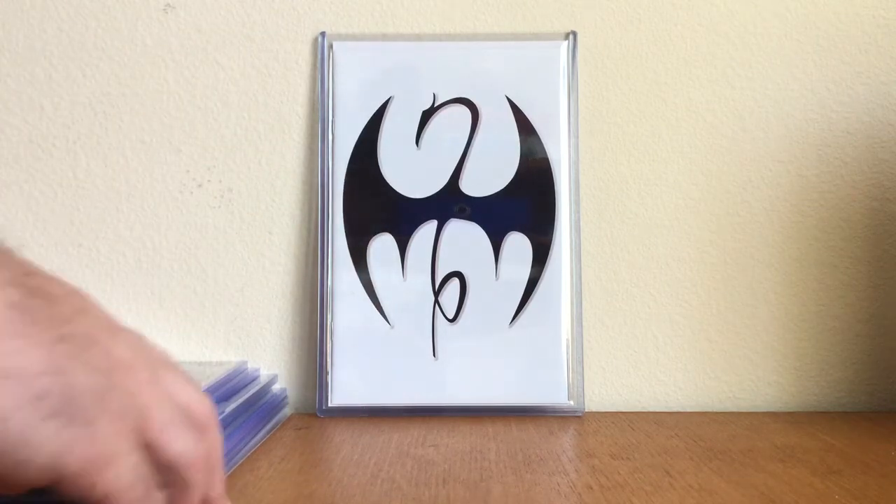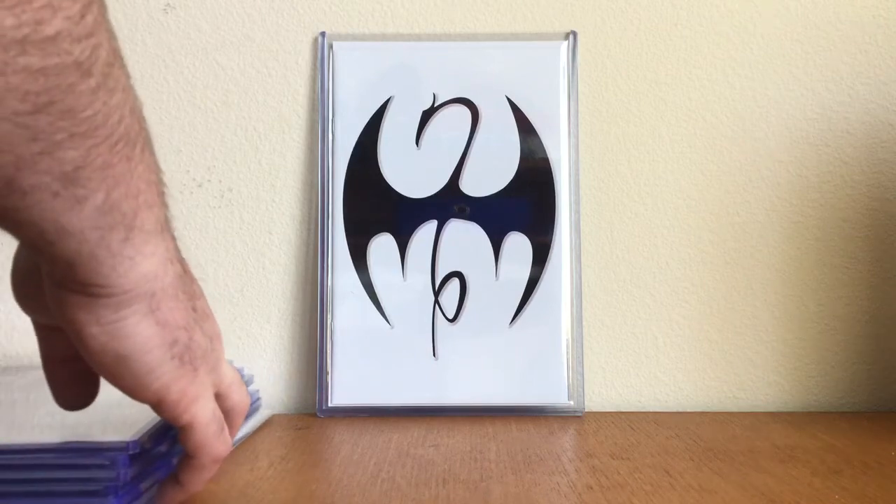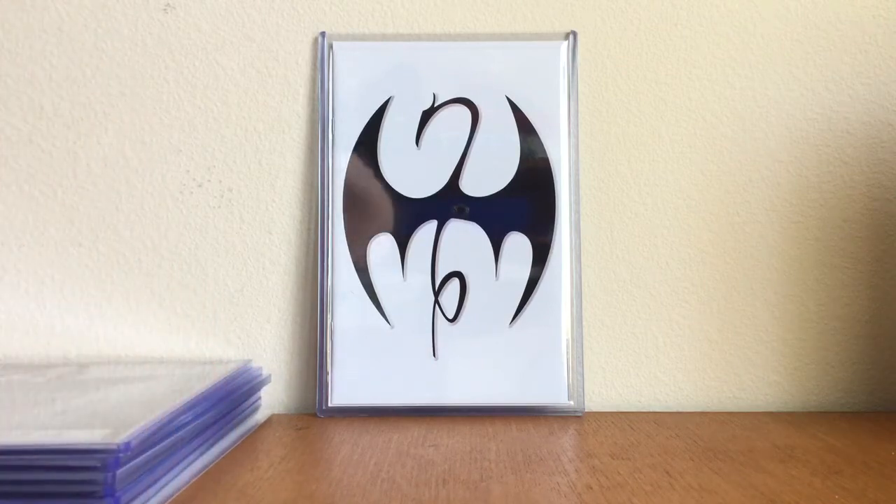I think that's Iron Fist — I think it's issue 17 — and it's the dragon symbol virgin variant.